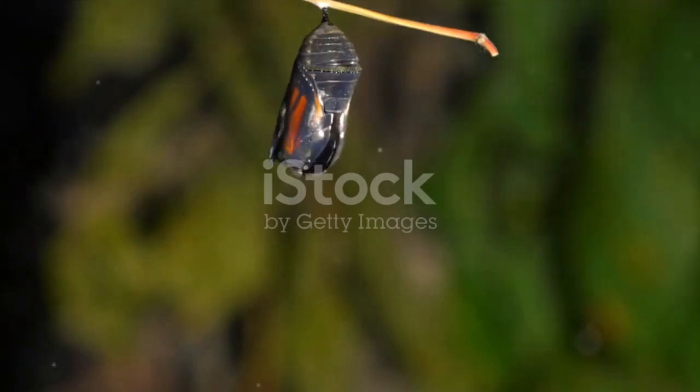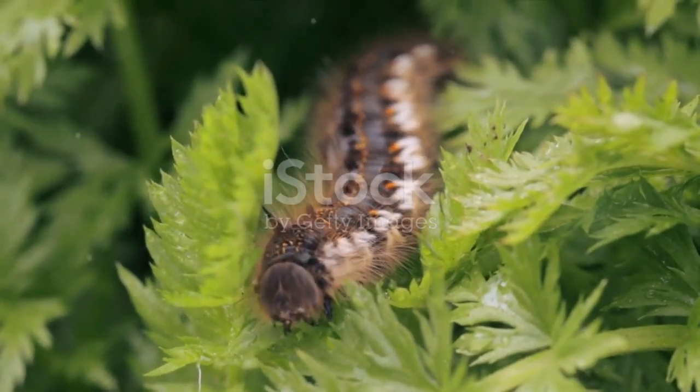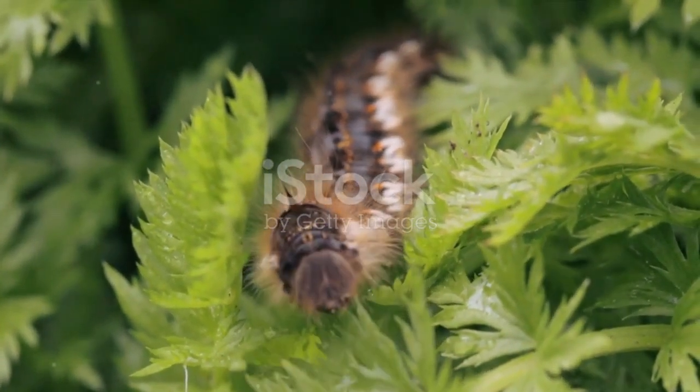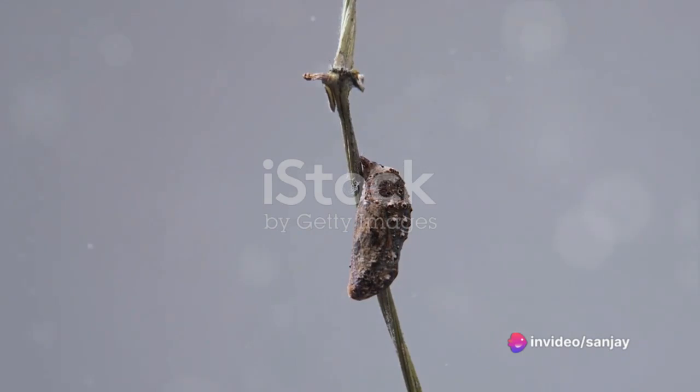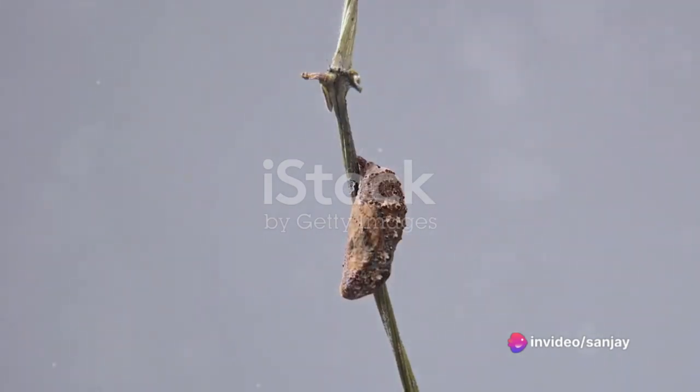This is when the magic truly happens. Once the caterpillar is fully grown, it forms itself into a pupa. Inside this protective casing, it undergoes a remarkable transformation, a process known as metamorphosis. It is here that the caterpillar slowly transforms into a butterfly.